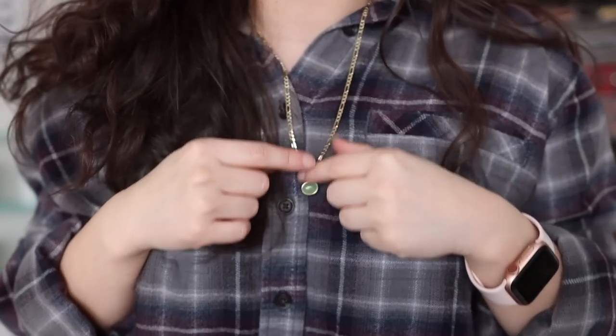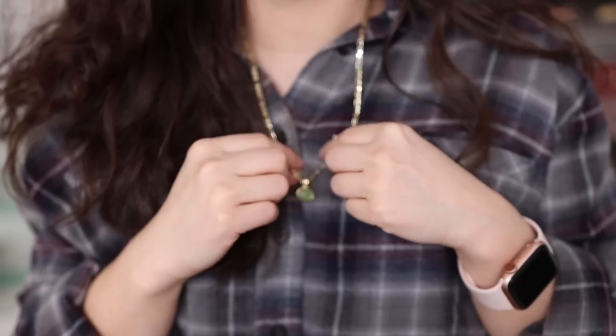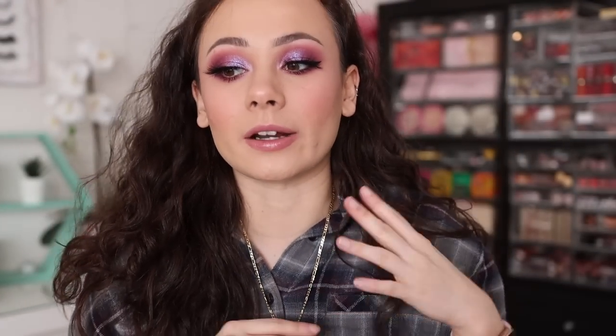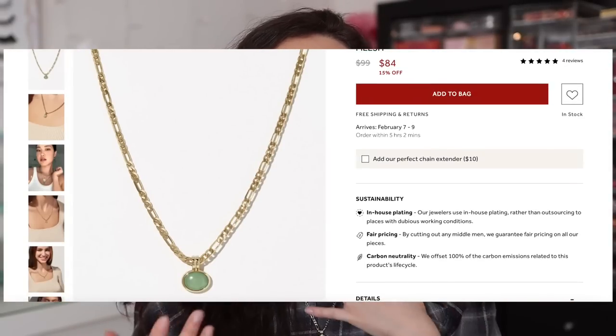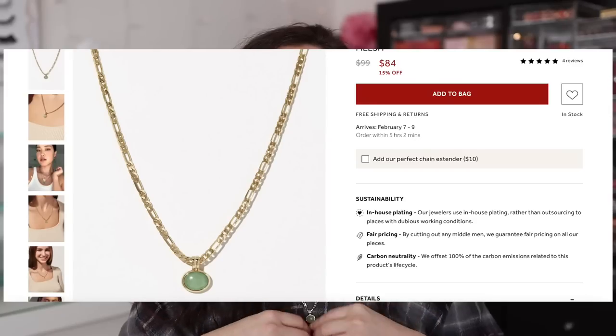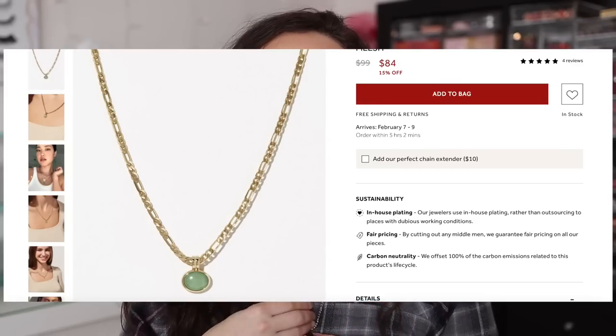I wanted to share some of the pieces I picked out. Starting with the Mish necklace — it comes in a beautiful white velvet bag and has this gorgeous green stone. I've been wearing this non-stop. I think it's the perfect layering necklace. I'm really into chokers and shorter necklaces, so this has been the perfect offset. If you're looking for something for layering, this won't overdo it but it adds a little something to your stack.